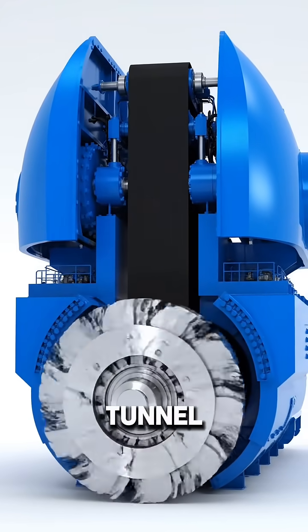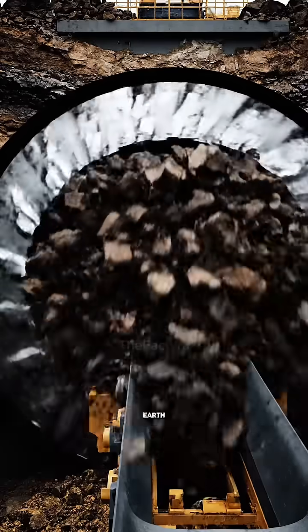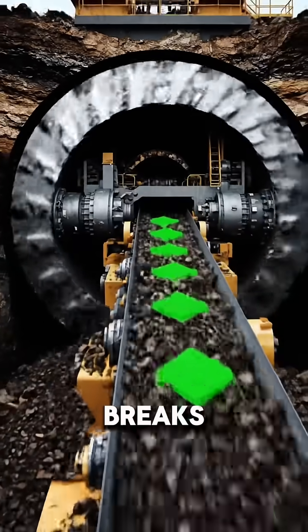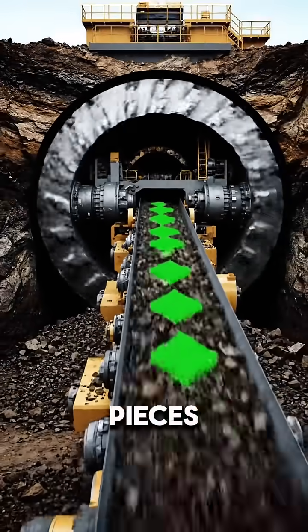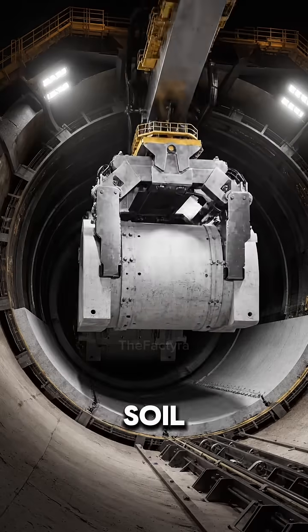To dig long tunnels, engineers use a giant tunnel boring machine, or TBM. Its rotating head cuts through earth like a huge drill. The cutter head breaks the soil into small pieces, and a conveyor belt inside the TBM carries the removed soil backward.